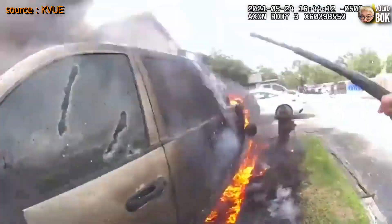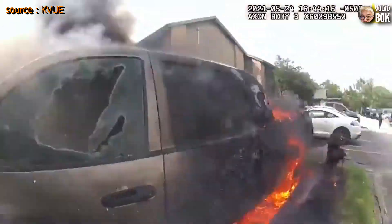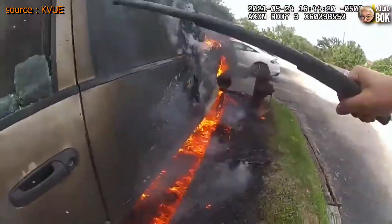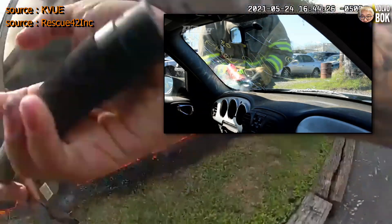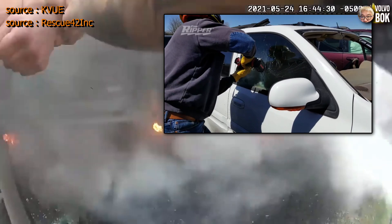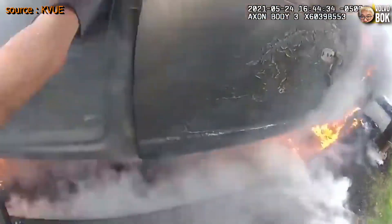However, there is no specific recommendation or solution for dealing with laminated glass in such situations. If a person inside the car is unconscious and cannot open the door, breaking the glass to gain access may take longer or require specialized equipment. This is considered the only drawback of laminated glass.